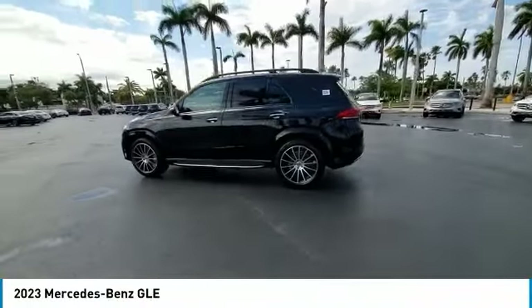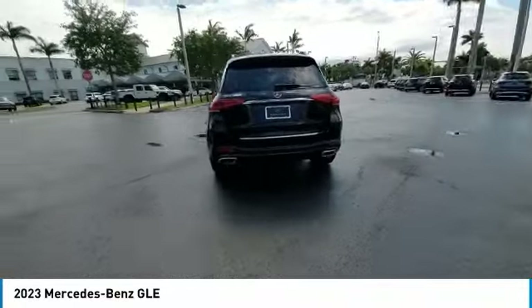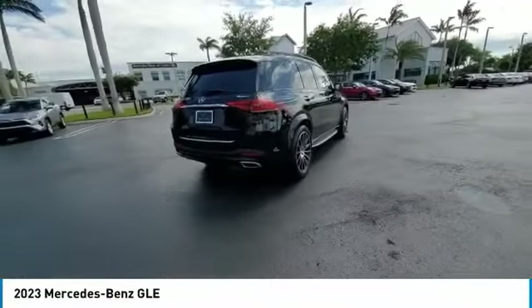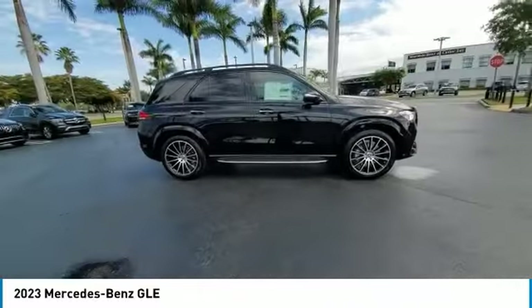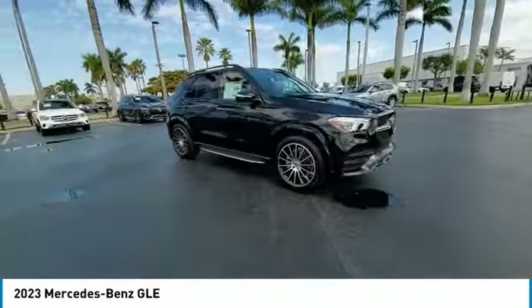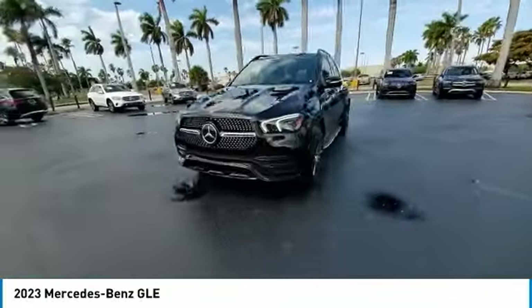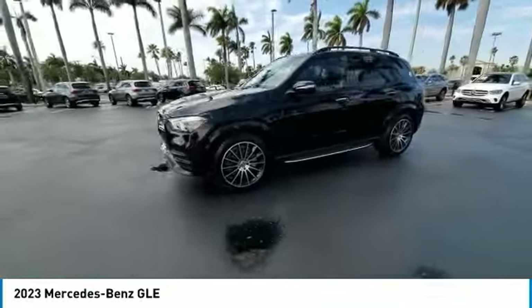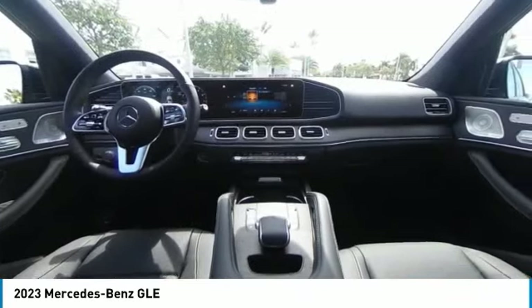Stop by and take a look at the 2023 Mercedes-Benz GLE. The GLE comes with a full Mercedes luxury experience. It combines sport sedan performance with SUV stability. It comes with beautiful, serene-looking interiors and a command system that is close by to access every setting under the sun. This vehicle has less than 100 miles.